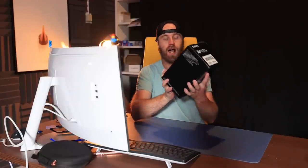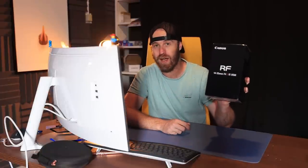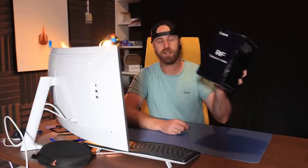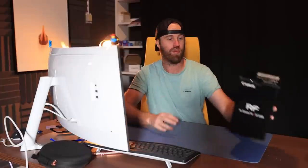The first one I'm so excited about: this is an RF 14 to 35mm f4 with image stabilization. That's an awesome wide-angle lens, and once we get to Patagonia for some landscapes, we'll review that one.